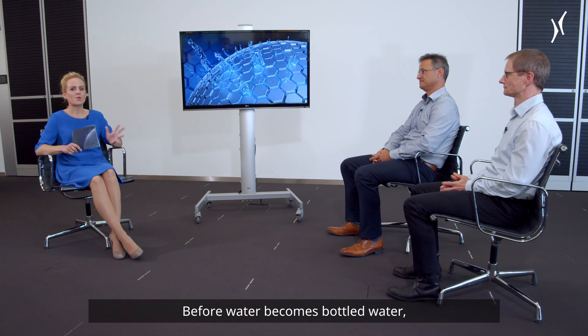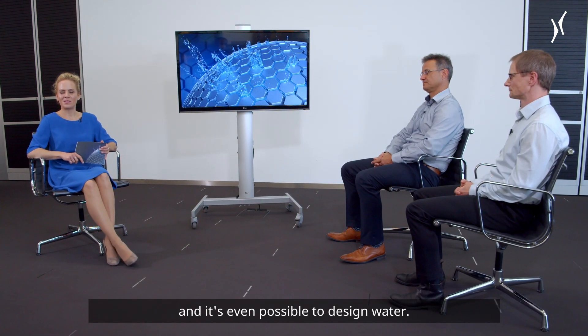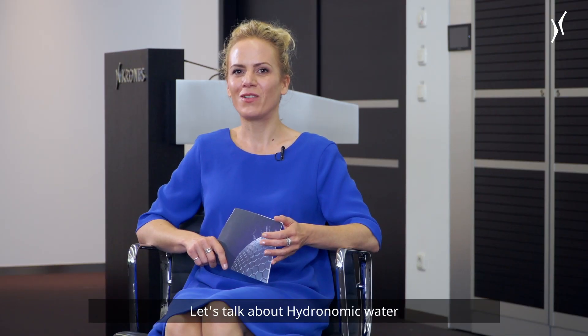Before water becomes bottled water, many steps are necessary, and it's even possible to design water. Let's talk about hydronomic water treatment and water design here at Krohn's. The experts in the studio are Jörg Berger and Thomas Schuster.